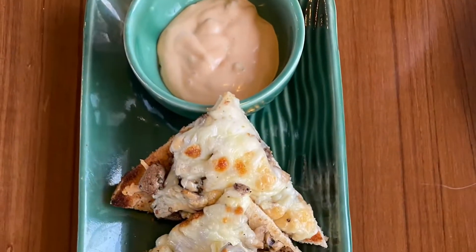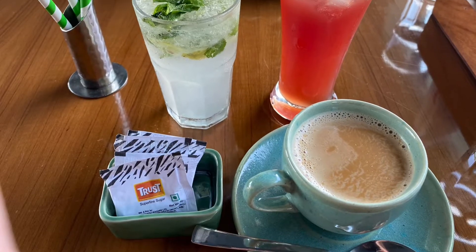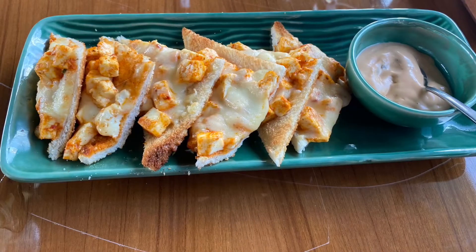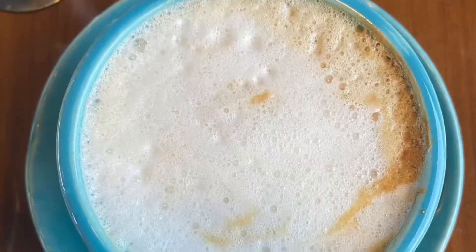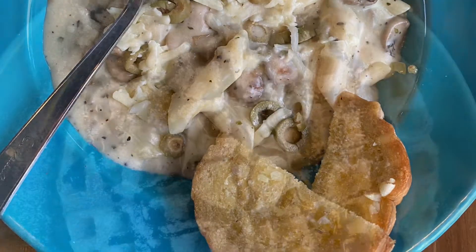The menu of the cafe holds a good variety of things — from drinks, appetizers, snacks, main course, and desserts. My personal favorites being the hazelnut cappuccino, the Alfredo funjay pasta, and waffles.